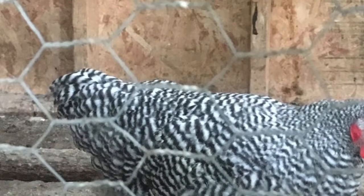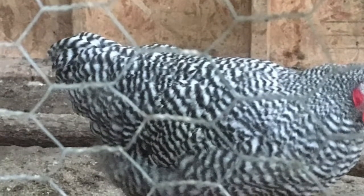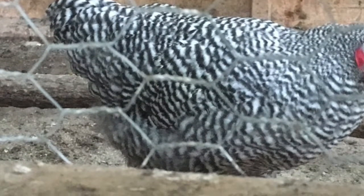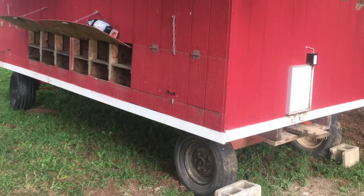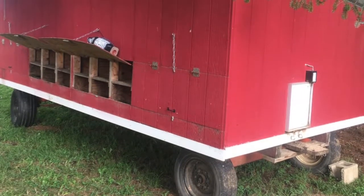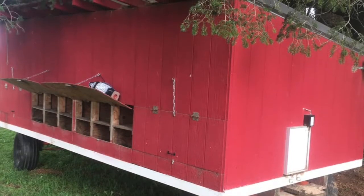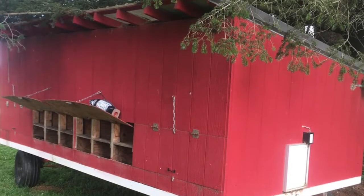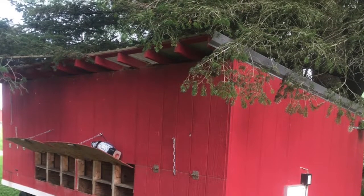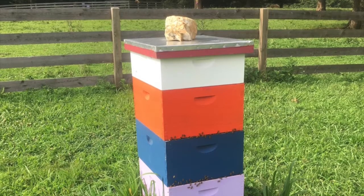So Dave, the first question I had for you is about what your job is here at the farm. What do you do here at Coverdale? My primary responsibility is to take care of our livestock: bovine, ovine, cows, goats, sheep, heritage breed chickens, turkeys, pigs, bees — I believe those are all our animals.